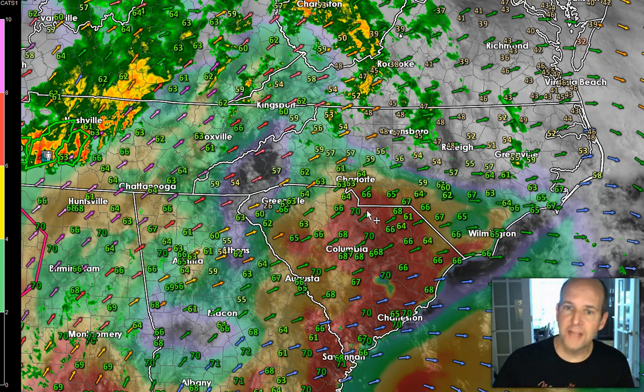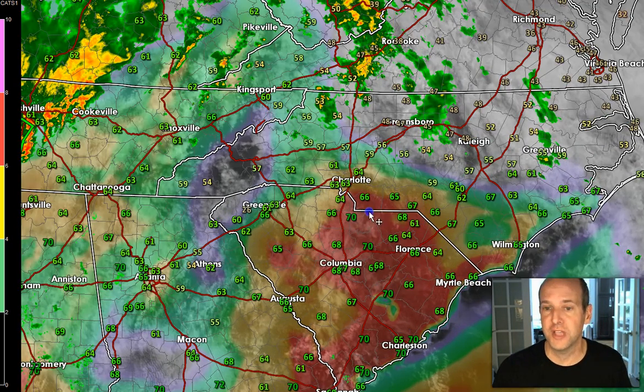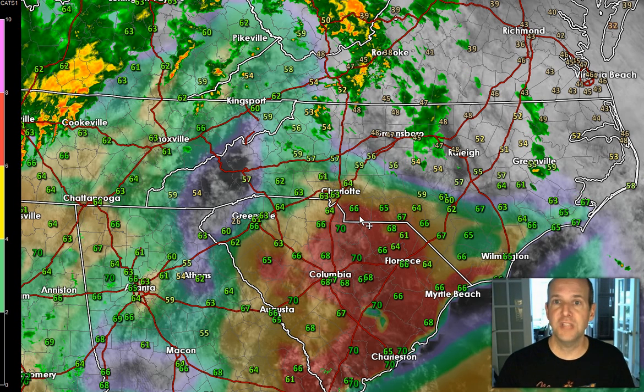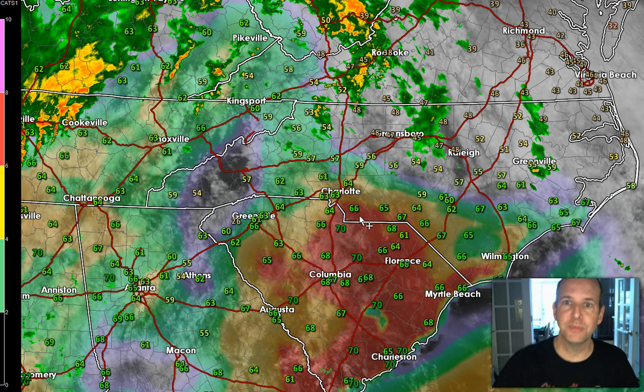We don't expect widespread thunderstorm development this afternoon, but the ones that do develop could be supercells. Supercells are just a rotating thunderstorm — they don't all produce tornadoes, but they can. They often can produce some big-time hail, because when you get a rotating thunderstorm going up, it's like a screw — the counterclockwise spin drives air high up into the atmosphere and gives you the potential for some hail.